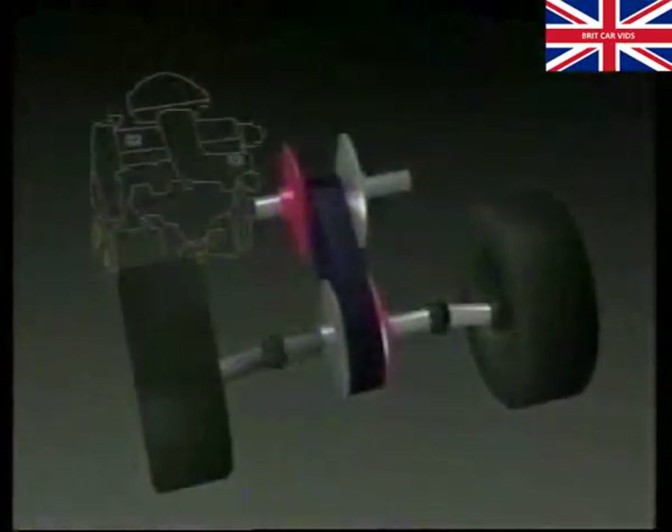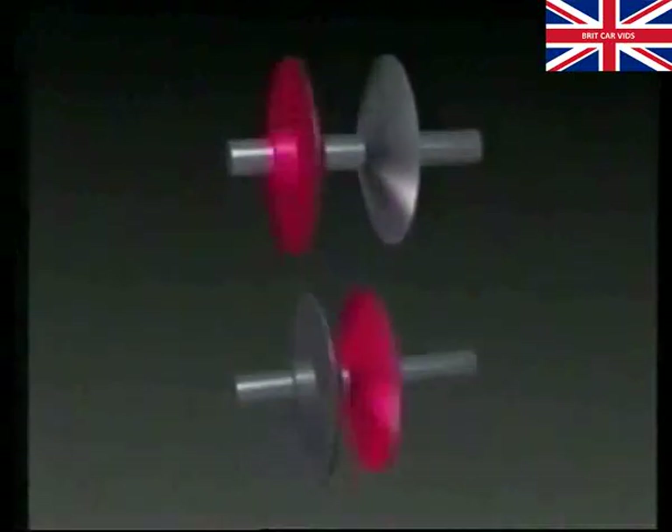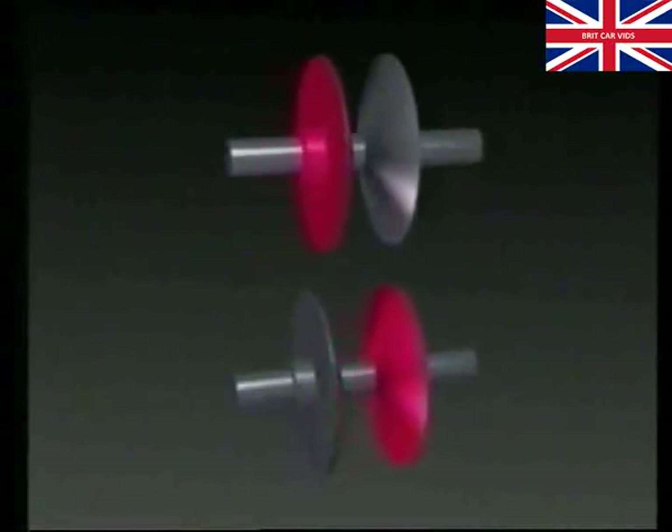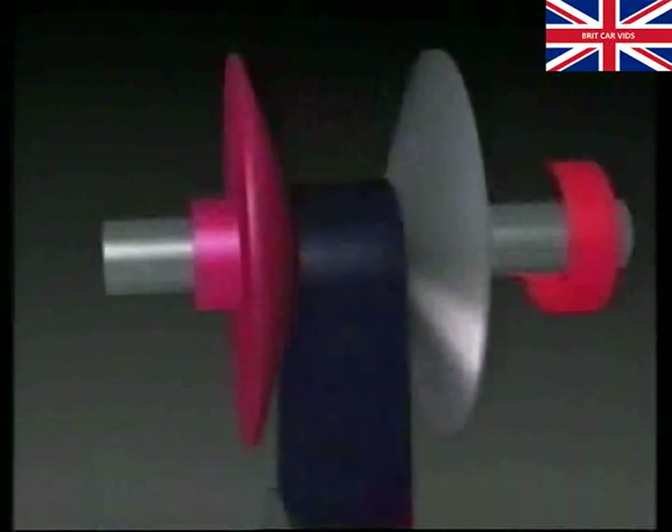It achieves this using a unique fixed length steel drive belt and two adjustable V-shaped pulleys. A primary pulley driven by the engine is connected by the belt to a secondary pulley which drives the wheels. Both pulleys have a fixed half and a mobile half. Each mobile half is splined to the shaft and attached to a hydraulic piston which can move it towards or away from its fixed half.